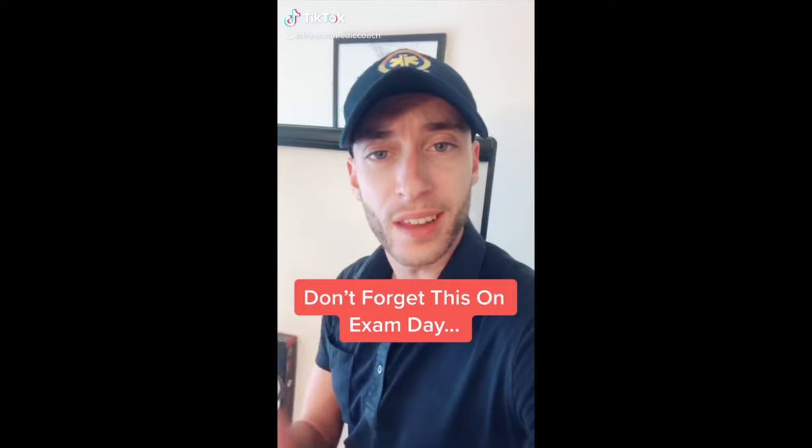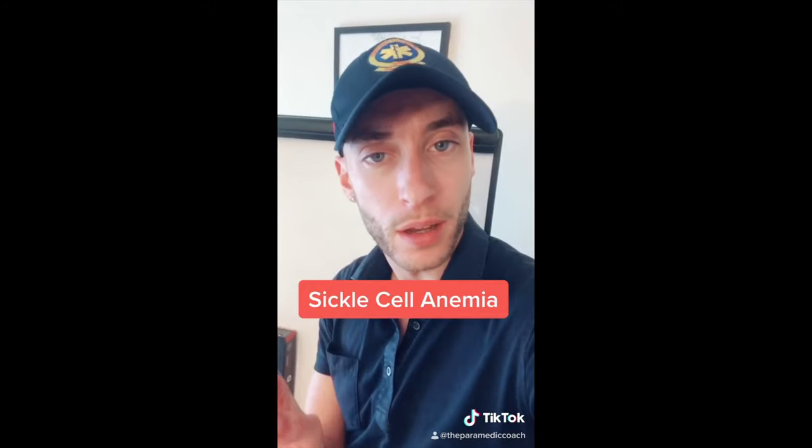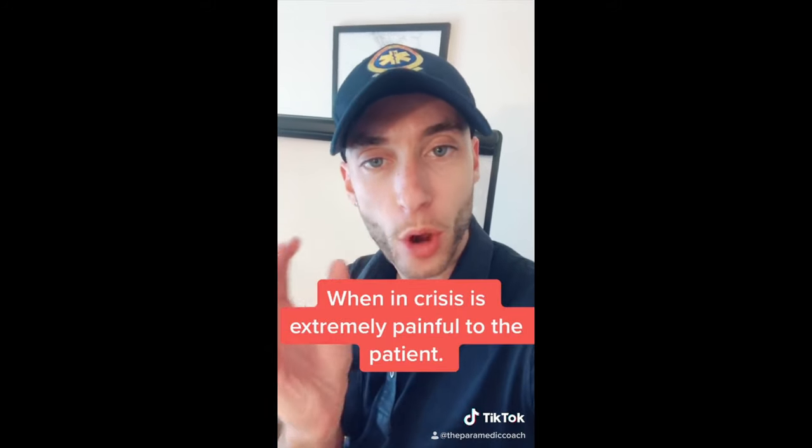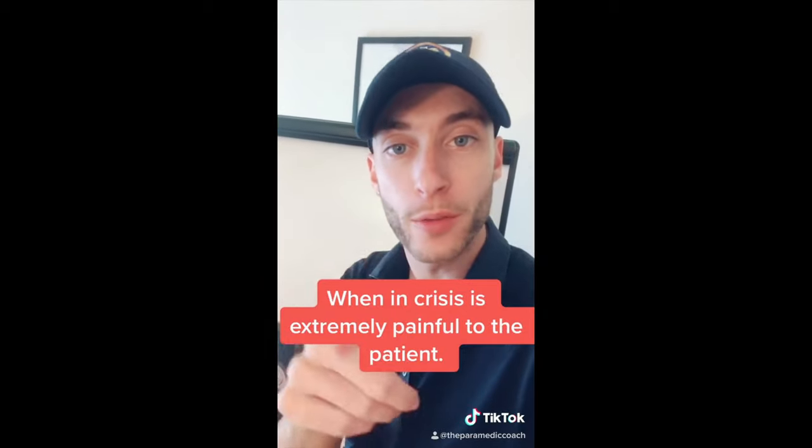There's one disease a lot of people forget about — sickle cell anemia. Sickle cell is an abnormal shape of the red blood cells. They can get clogged in small arteries, which is very painful.